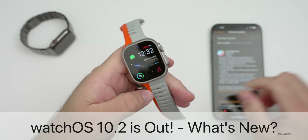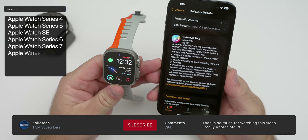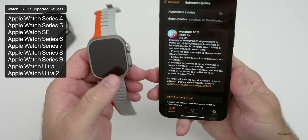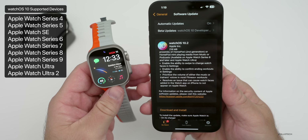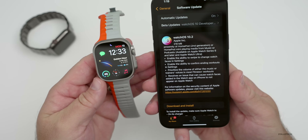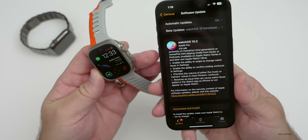Hi everyone, Aaron here for Zollotech. Today Apple released watchOS 10.2 to the public. watchOS 10.2 is available around the world at the same time for everyone on all watchOS 10 supported devices. This update came in at 218 megabytes — fairly small but has some nice updates — and can vary in size depending on your watch. I'm using an Apple Watch Ultra 2.